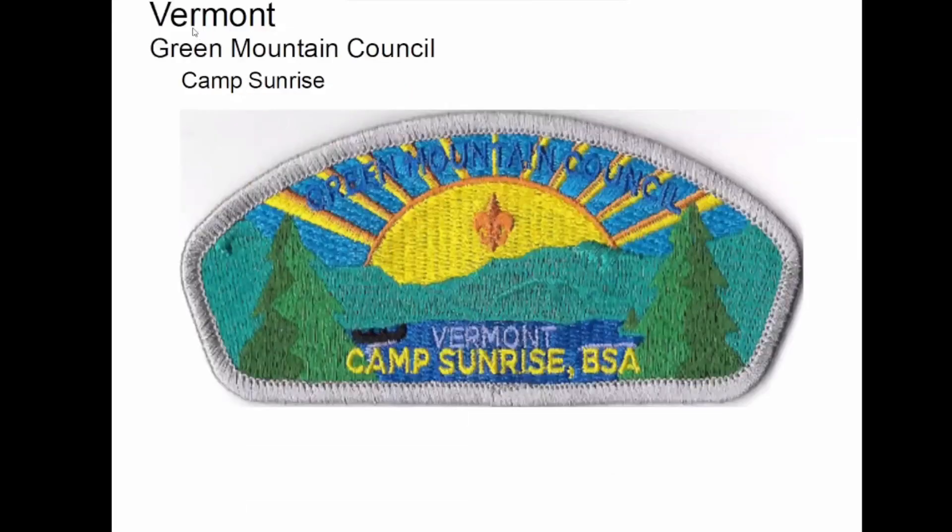This is the only one I have from Vermont. There's also a staff version of this that is apparently coveted, because I have made several offers in another Facebook group, and all people tell me is it's too hard to get.